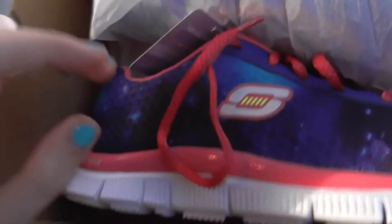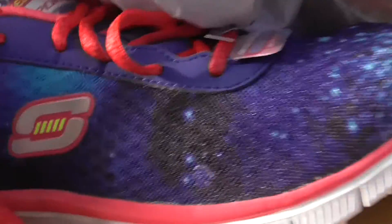So we're in the car now and we're heading home. My mum and dad bought me some Skechers and these are them — I really like them, they're quite cute. And I'll see you when we're at home.